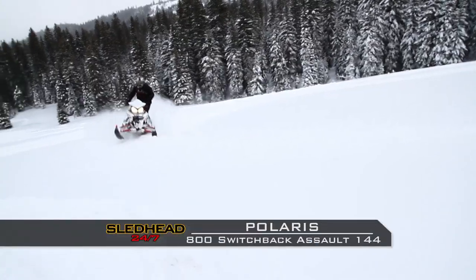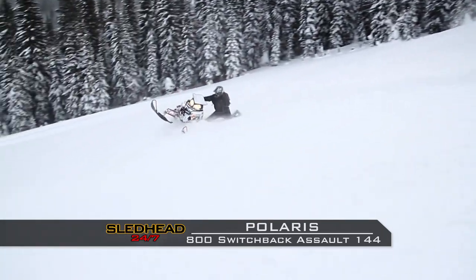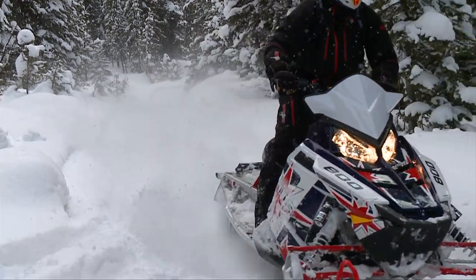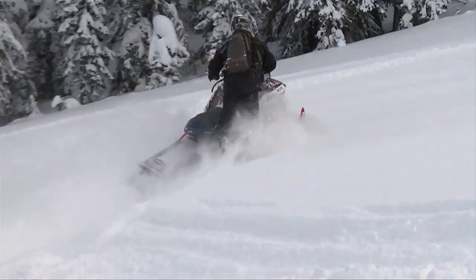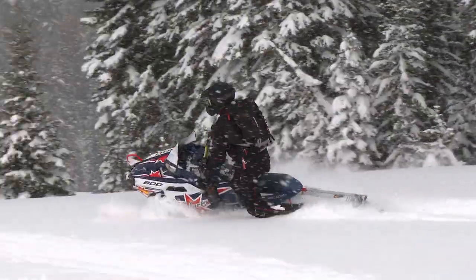Next, the Polaris Switchback Assault 144. It was a lot of fun. It was easy to move around in the powder, off the trails, and on the trails it was pretty smooth as well. If you're going a lot more off-trail, I'd like the Assault. It worked really good in the snow — not as good on the trail, a little stuttery in the bumps, but I loved it in the snow. It climbed and climbed. It side-hilled. I could carve on it. It's so predictable — you can lay it on its side, wrong foot forward, and spin it right around.